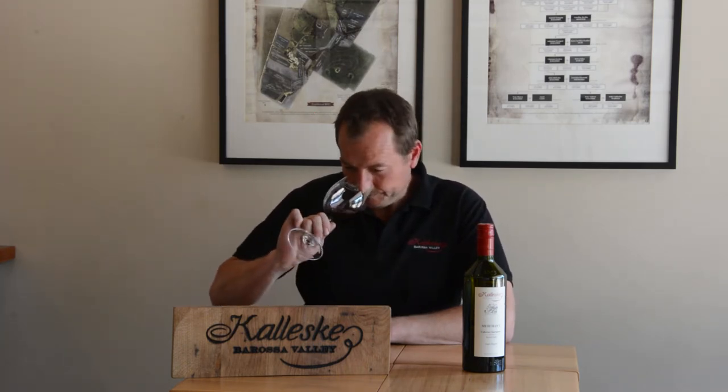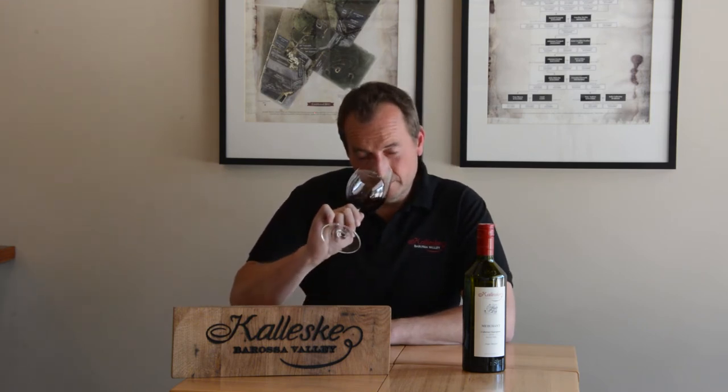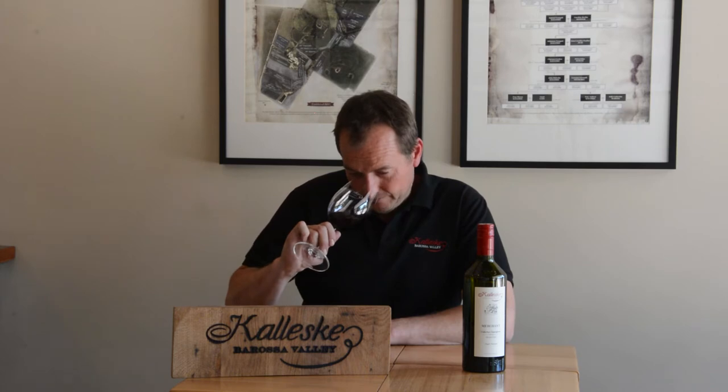Looking at the wine, it's a nice deep red-purple in colour. Aromatically there's some nice dark black cherry, raspberry, and violets. A touch of spice and dark chocolate as well, with a lovely balanced palate.